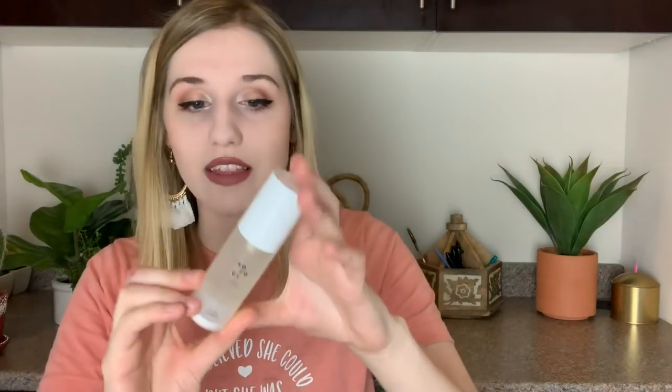Also from that box, the Sirocchi rice embryo calming essence. I've been really enjoying that — I've been trying to add essence into my skincare routine, and at that point I had only tried one other essence. This one smells really good, sinks into the skin fast, and I've been enjoying it so far.